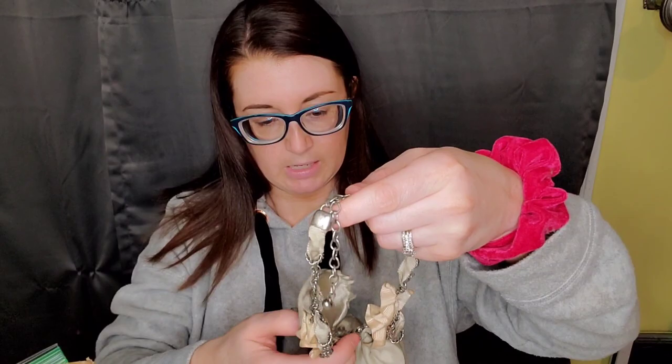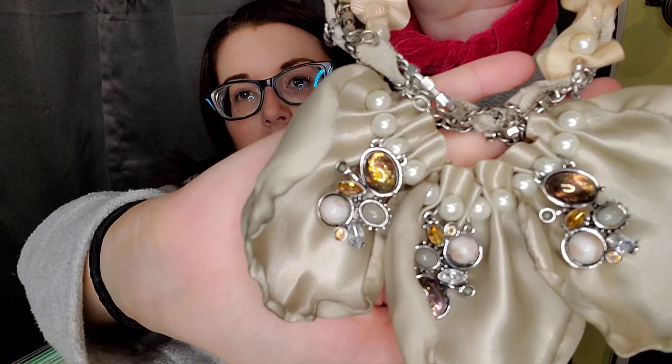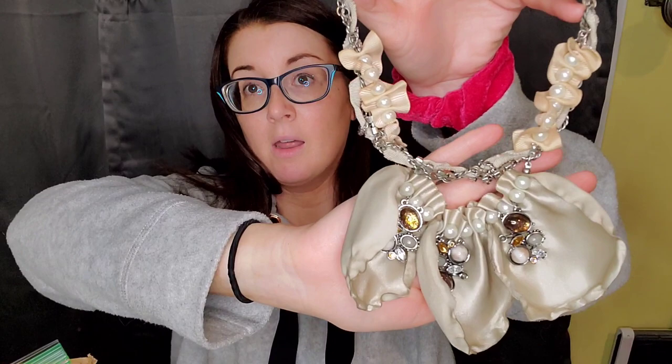This is a substantial statement necklace marked from Chico's. It's got these almost ribbon-like elements — a lot going on, to say the least. But it's marked Chico's so I will list it. $15.